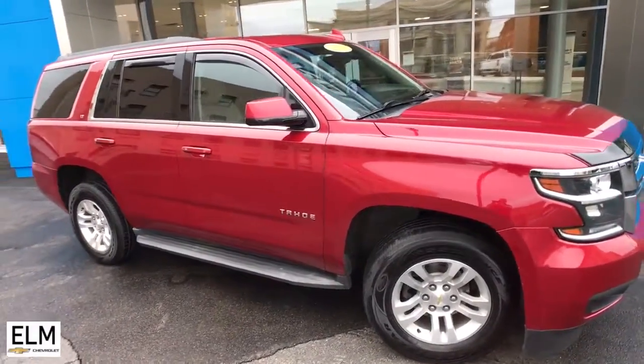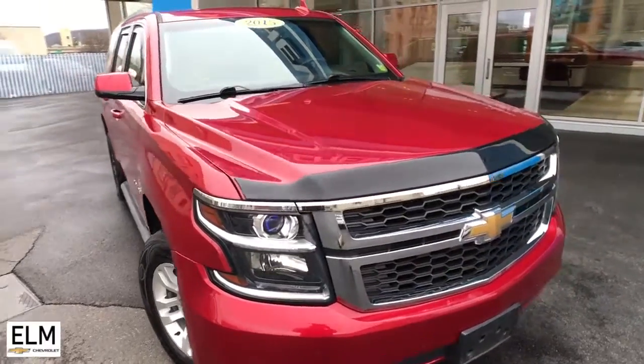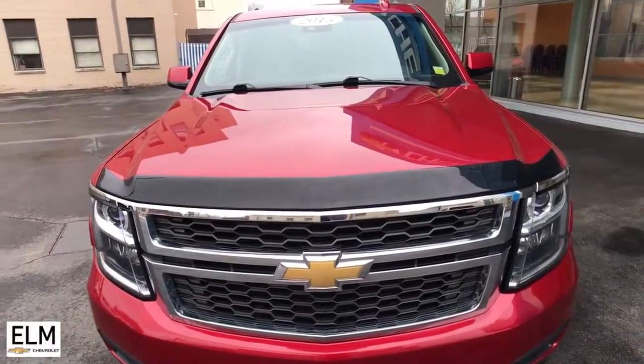Can you see yourself in the 2015 Chevrolet Tahoe? With less than 80,000 miles on the odometer, this vehicle stands out from the rest.